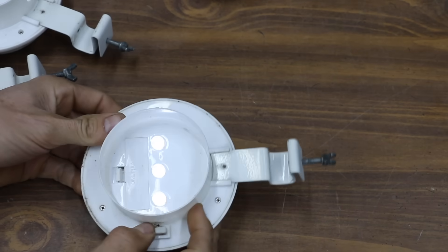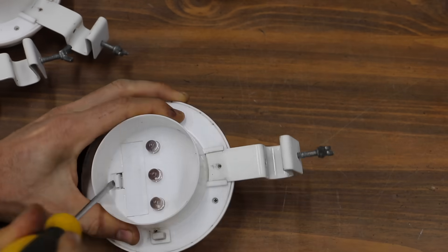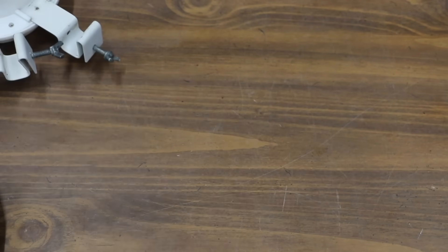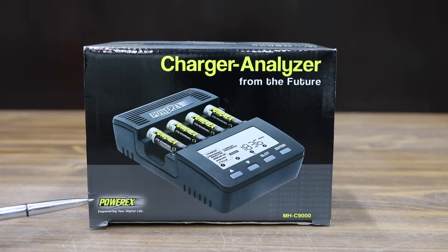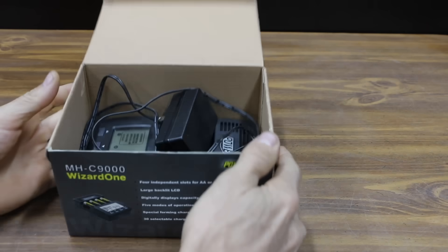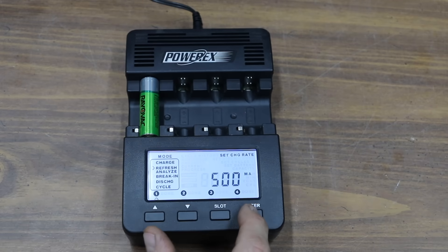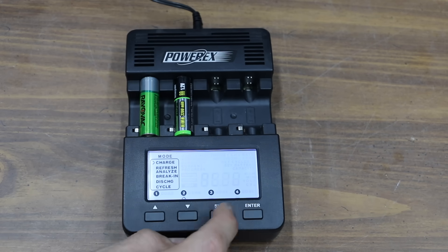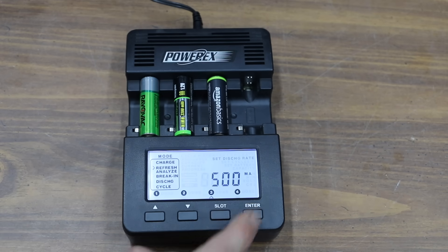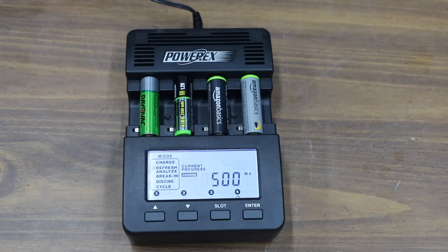It's been two years since testing began on the nickel metal hydride rechargeable batteries. During that time, they've experienced over 700 days of outdoor use in solar rechargeable lights. The batteries are now removed and tested using the PowerX M8 C9000 Wizard One Charger Analyzer. For an accurate and fair test, the charger first charges all batteries, lets them rest for one hour, then discharges them to reveal total capacity in milliamp hours. Batteries are charged and discharged at 500 milliamps, discharged down to approximately one volt. Results are in after 24 hours.